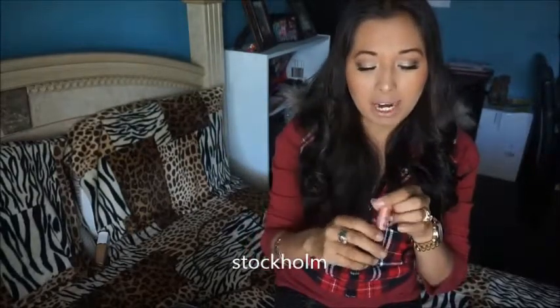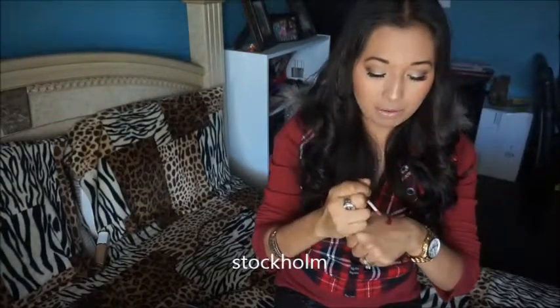Another lipstick has been this NYX Soft Matte Lip Cream. This one here is called Stockton — I'll put the name right here, I can't even pronounce it. It's a super neutral color for everyday use, like a peachy kind of neutral. That's actually what I'm wearing right now with a little hint of lip gloss. It's amazing, I really, really like it.